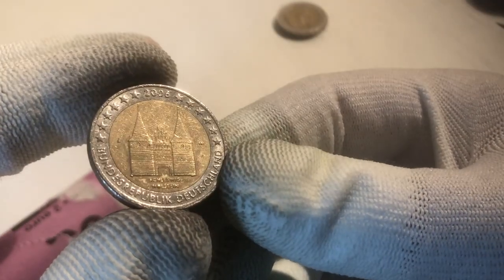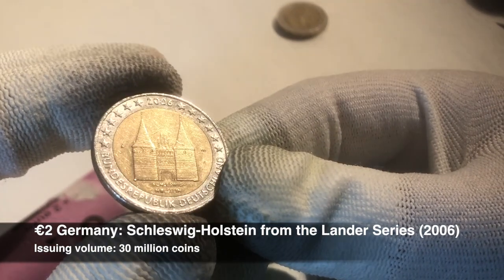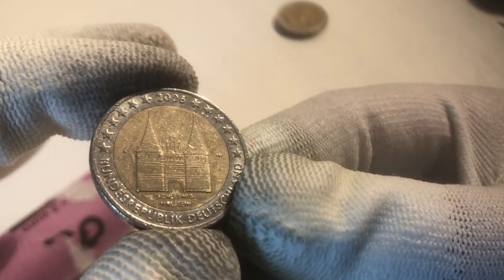Here we have our first commemorative coin. This is a commemorative coin from the Bundesländer series, from the Bundesland Schleswig-Holstein from the year 2006. Nice one.